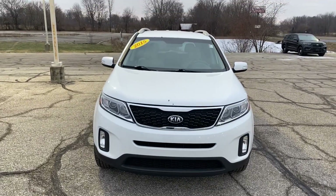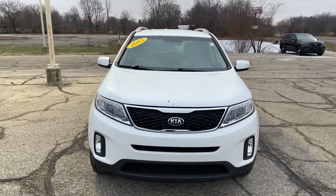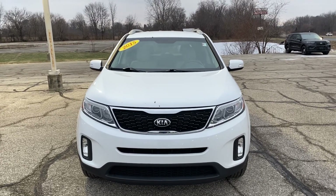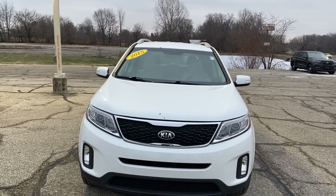Hi Randy, Ryan Neely here with Community Ford. Just taking a quick walk-around video to show you any kind of blemishes I find on the outside.